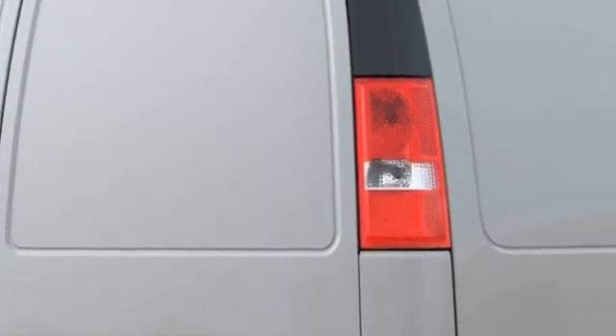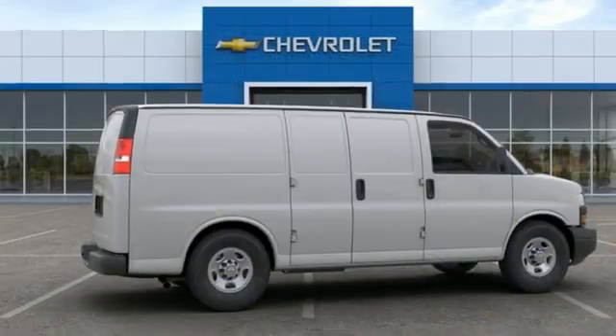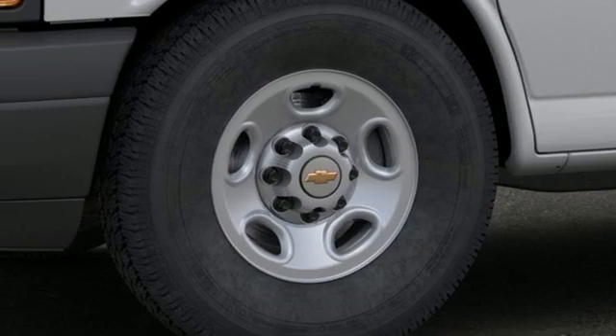V8 engine, rear wheel drive, automatic transmission, streaming audio, Wi-Fi hotspot, air conditioning, gas pressurized shocks, rear parking sensors, and integrated navigation system with voice activation.